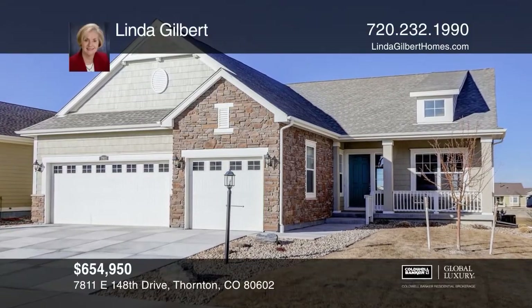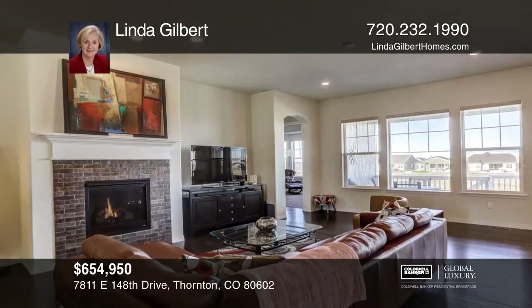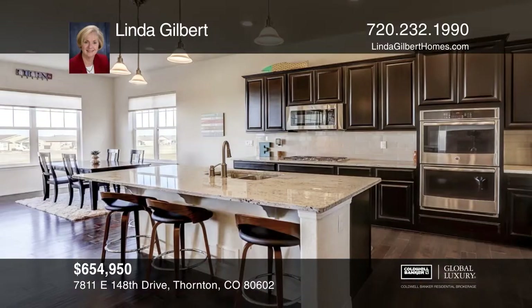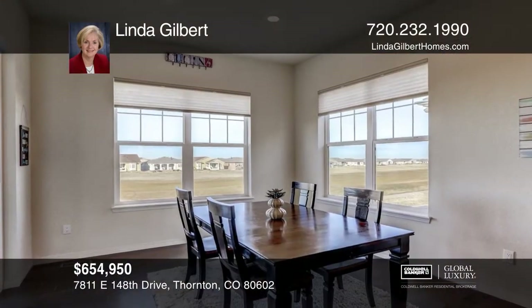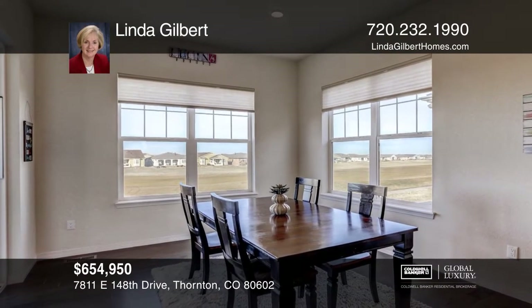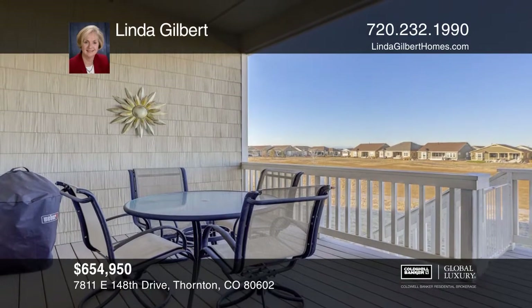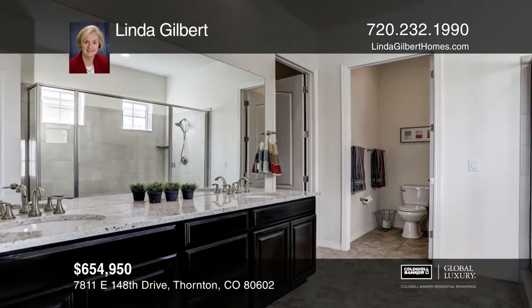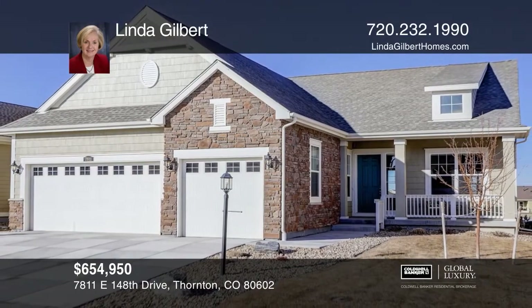This Newman model on the 12th fairway of the Todd Creek Golf Course offers a stunning floor plan with three bedrooms, two baths, three car garage and an open floor plan. The gourmet kitchen is accented by espresso cabinets, rich granite countertops and stainless steel appliances. Warm hardwood floors float throughout the entry, dining room and great room. A stunning master suite features a coffered ceiling and luxury bath and walk-in closet with access to the attached laundry room. Call Linda Gilbert.